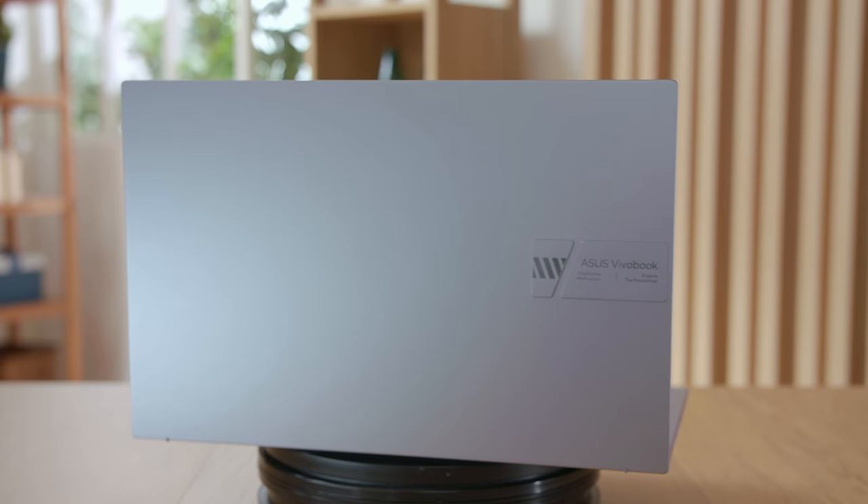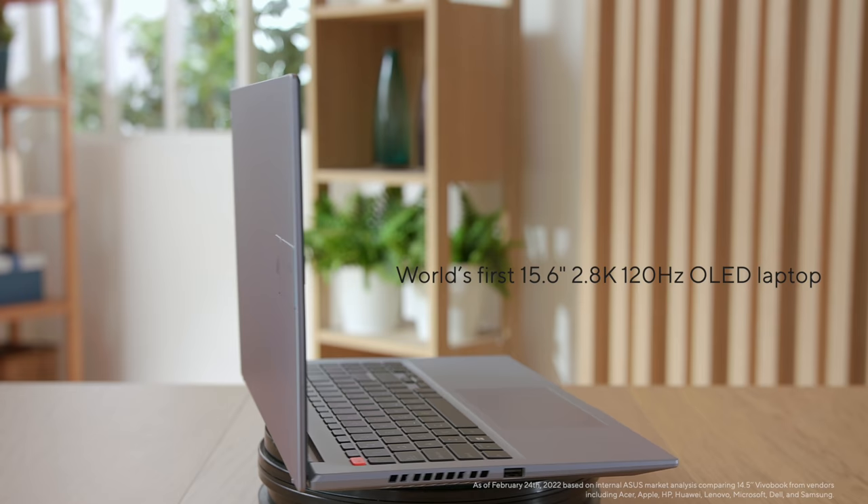Our top-of-the-line OLED display technology provides an unparalleled experience for all your entertainment and creative needs. Introducing the world's first 15.6-inch 2.8K 120Hz OLED laptop, the Vivobook S15 OLED. Get ready to discover new possibilities with Vivobook this year.